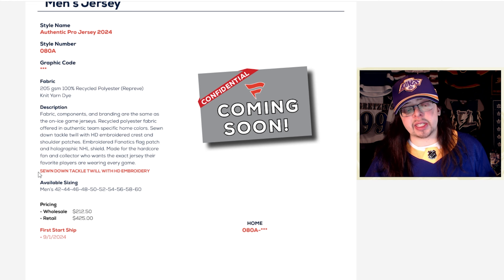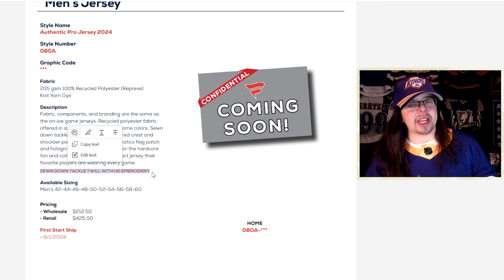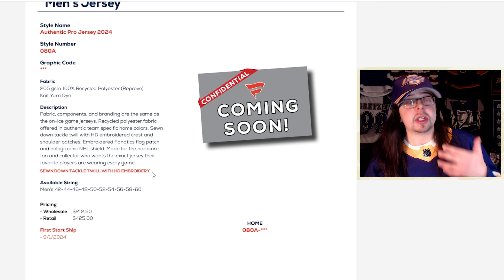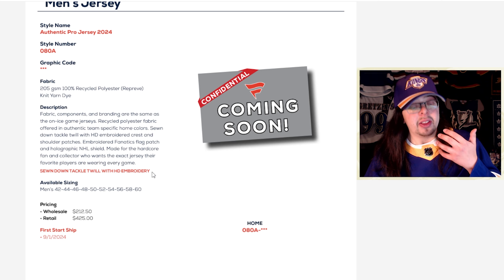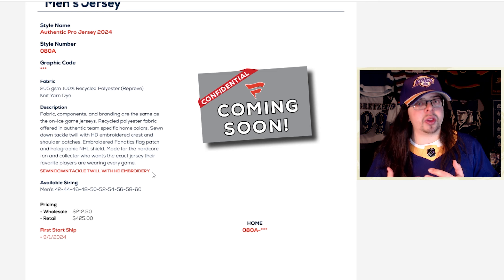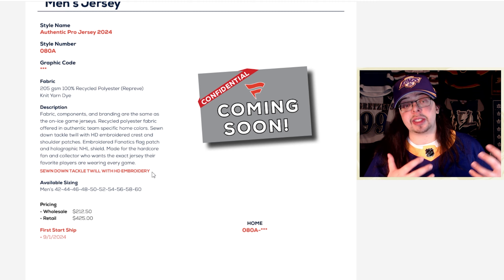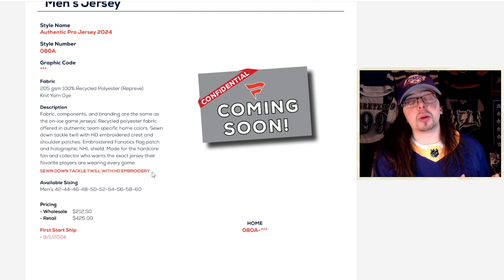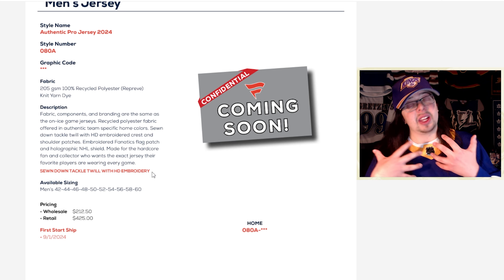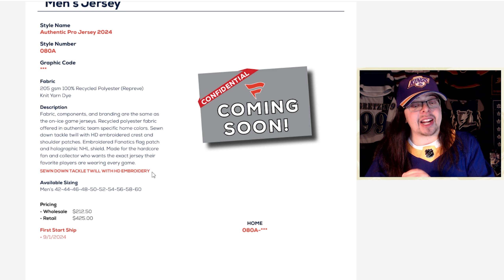At the bottom it says sewn-down tackle twill with HD embroidery. I'm hoping that is the kind of 3D embroidery that is on the Prime Green versions of the Adidas jerseys, because that's one thing I'm quite concerned about with Fanatics jerseys — that they might regress with the logo and go back to the same type as in the Climalite Adidas era. Not that those logos are particularly bad, but since we've upgraded with the Prime Green to those 3D effects, they look really nice. I absolutely love those logos.